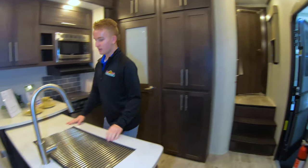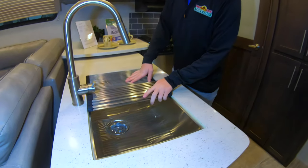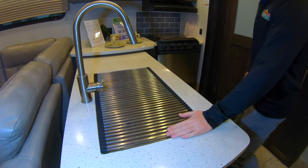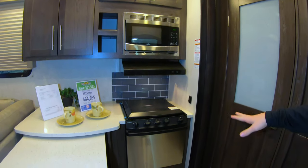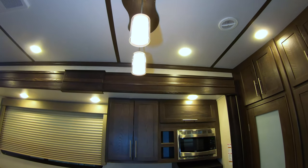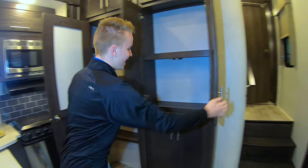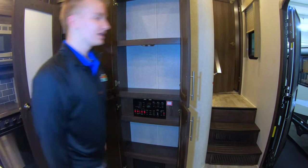In the kitchen we have plenty of countertop space. I love these stainless steel sinks — there's plenty of room to wash your dishes and your hands. We have the nice microwave and your stove there. Up above the island we have nice pendant lights which add some ambiance. Plenty of storage and cabinetry on the back wall, and there are all your controls for your unit — for your slide out and your awnings on the outside.